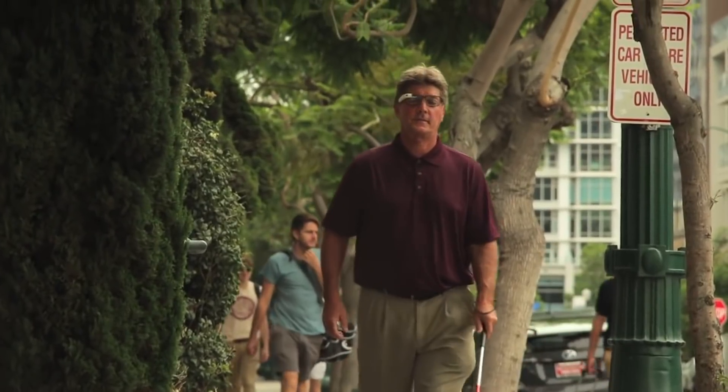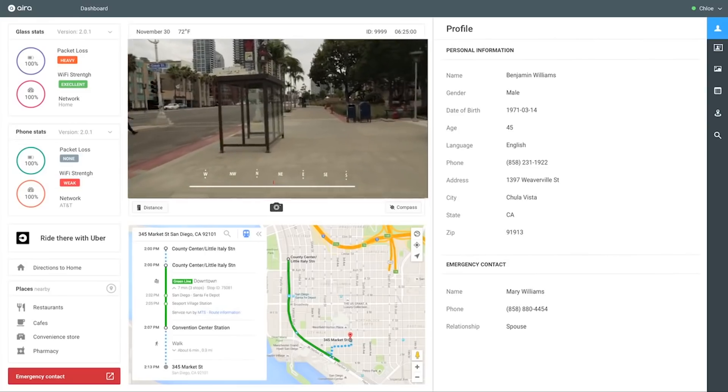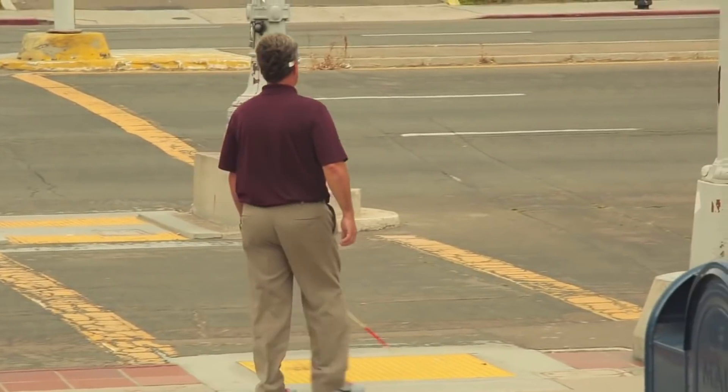Every visually impaired person who's an AIRA Explorer — what we call them — has a profile that allows them to illustrate how much description they like. Some people want a ton of description: really detailed information about colors, designs, and everything else. And some people just want to get from point A to point B as quickly as possible and want limited descriptions.